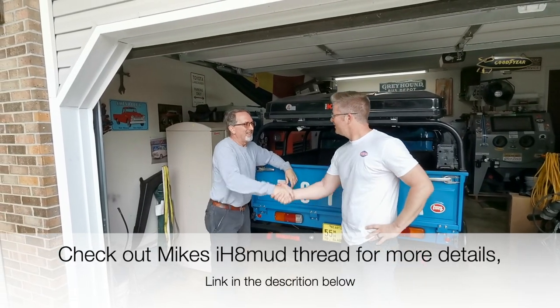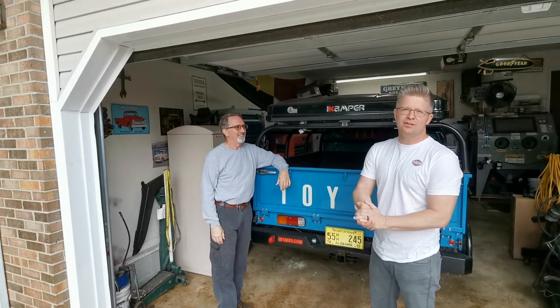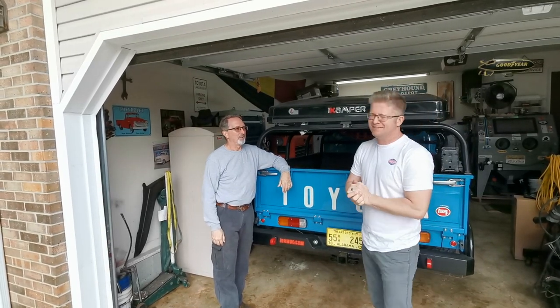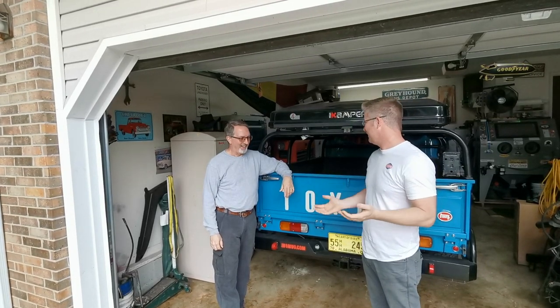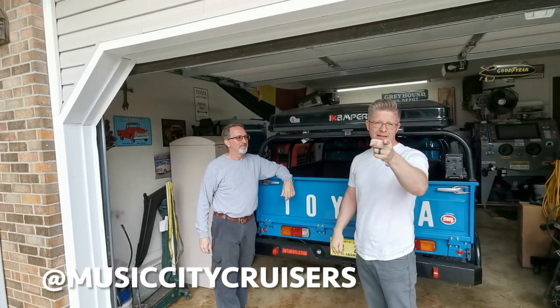Alright Mike, thanks a lot man. Appreciate you coming out and looking at all your sweet gear. I want to get that 12HT in Lucille now — I'm desperate. June, baby. I got the fever. Check us out on Instagram at musiccitycruise if you haven't already. I'll catch you guys next time.